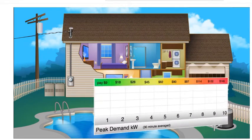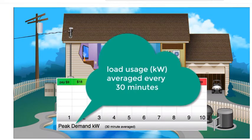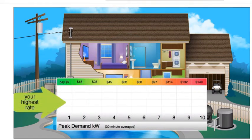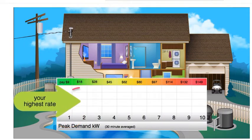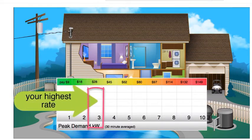Here's a chart to help explain the monthly demand charges. Every weekday in a billing month during those peak hours, your rate of usage is averaged over 30-minute periods. If your average peak rate did not exceed 1 kW, then you would be billed a $9 demand charge for that month. If it was up to 2 kW, your demand charge would be $18. And if it was up to 3 kW, your charge would be $28, and so on.